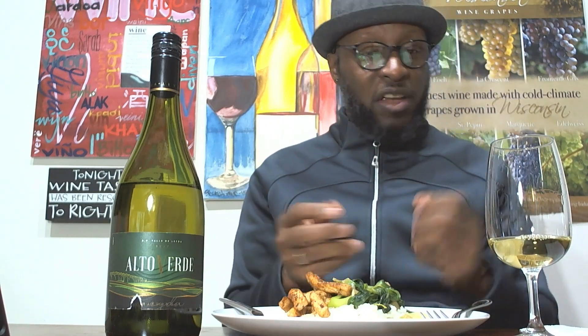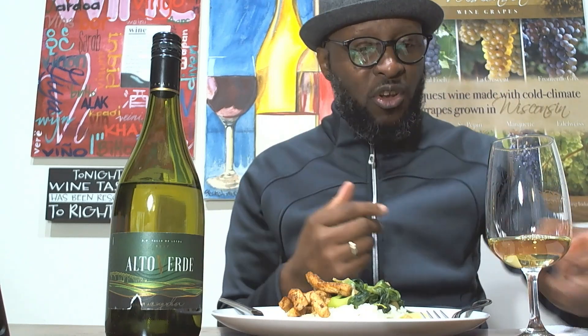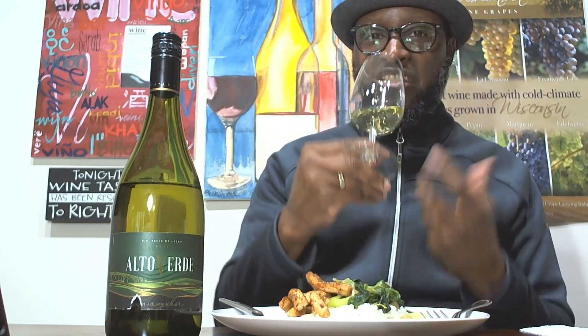Wow, that actually goes really well together. The bok choy — the spice and subtle sweetness — blends in with the fruit. The fruit comes through and smooths over the spices, then lifts it up a little bit. The spiciness from the barrel aging comes through, and being dry with nice acidity, it cleanses my palate. That worked out really well with the bok choy.